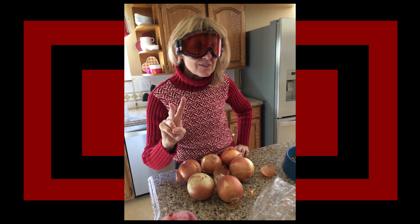My mom uses ski goggles when she cuts onions. There are specifically made goggles to make you not cry or tear up when you're chopping up onions and stuff. I certainly have no use for them because I hate onions — despise them with every fiber of my being. Yes, I am a six year old.